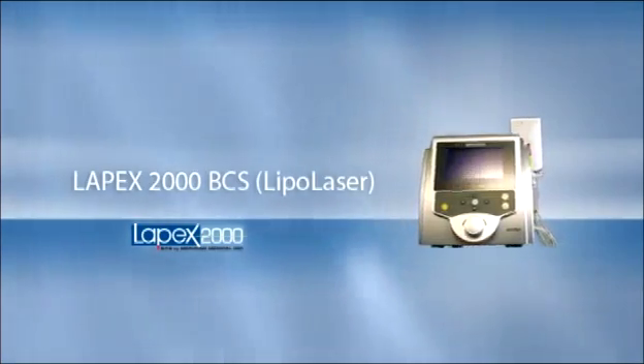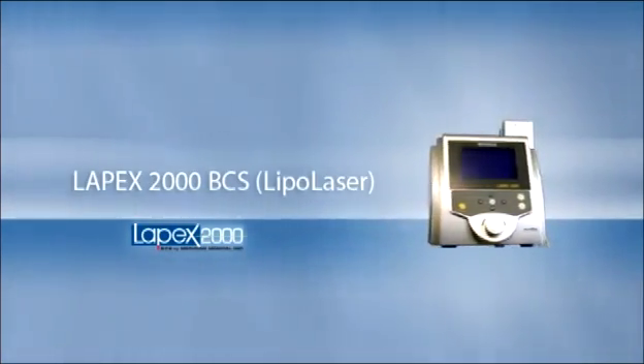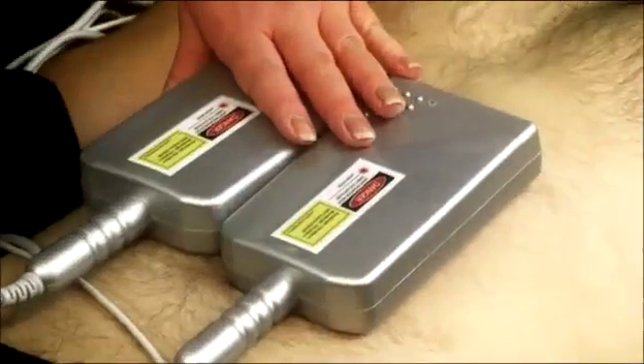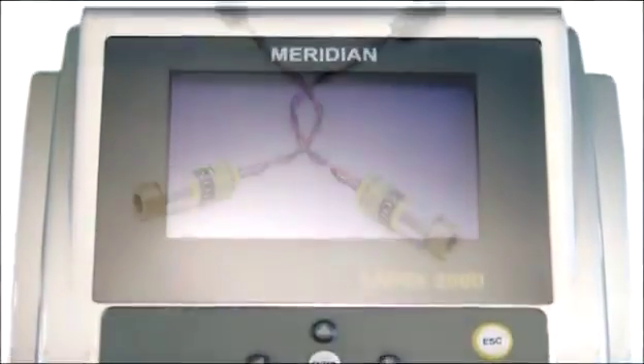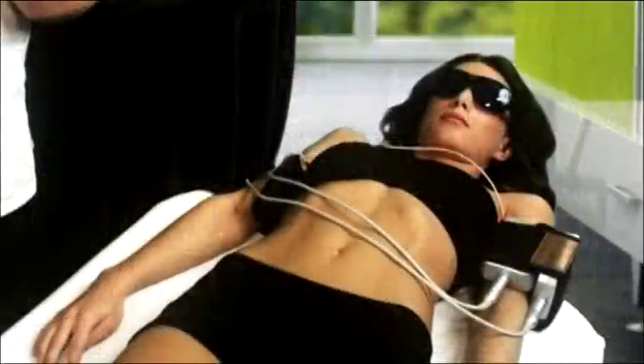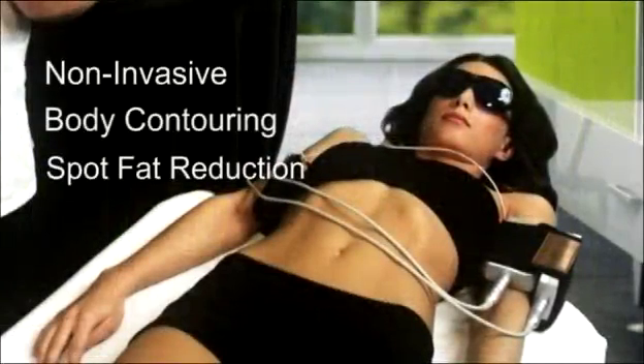The Lapex 2000 BCS utilizes low-level cold laser technology for spot fat reduction, inch loss, and body contouring in almost any area of the body. The Lapex 2000 BCS is a semiconductor diode laser that is biostimulatory and, more specifically, used for the purpose of non-invasive body contouring and spot fat reduction.